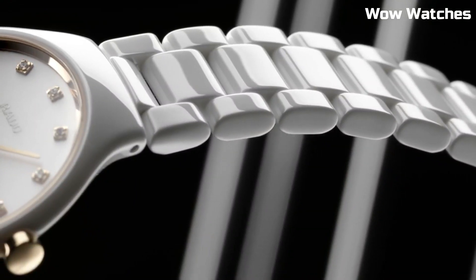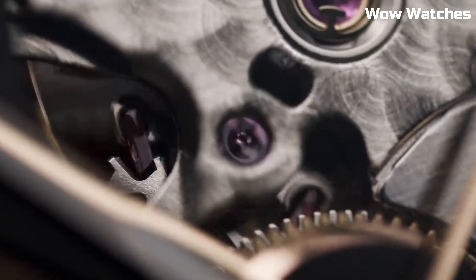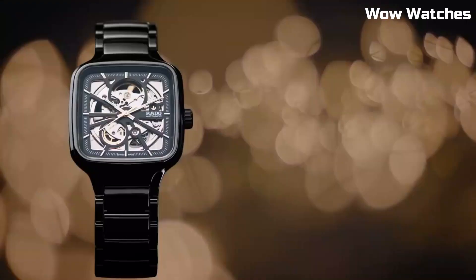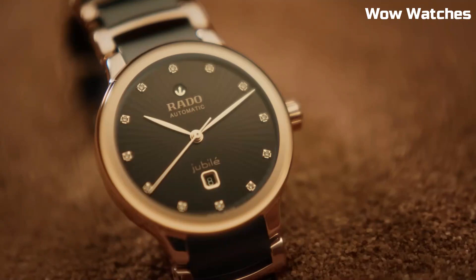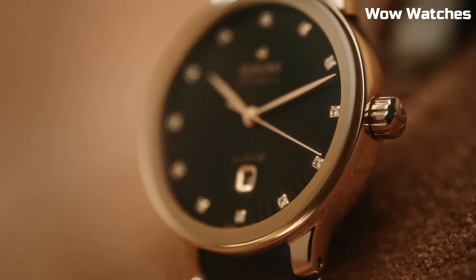Hello everyone! Are you looking for the best Rado watches for men? These are the best Rado watches we've found so far. Please like and subscribe to my channel and press the bell icon to get new video updates.